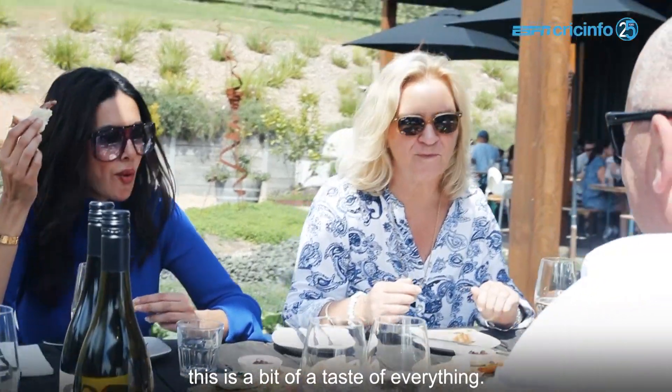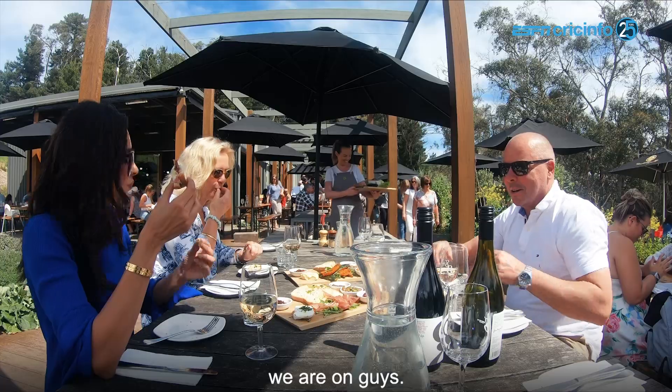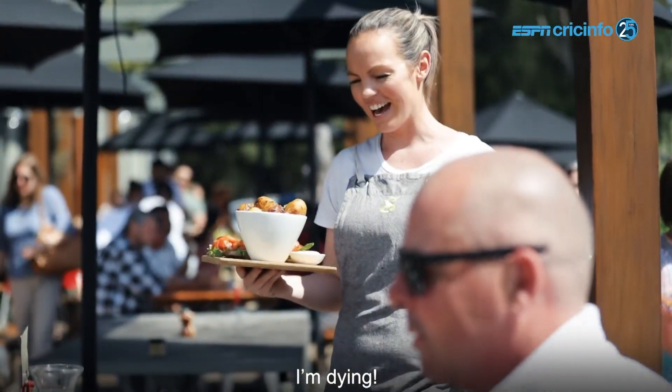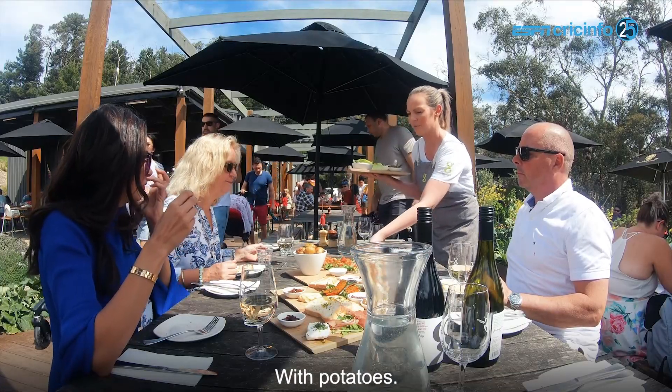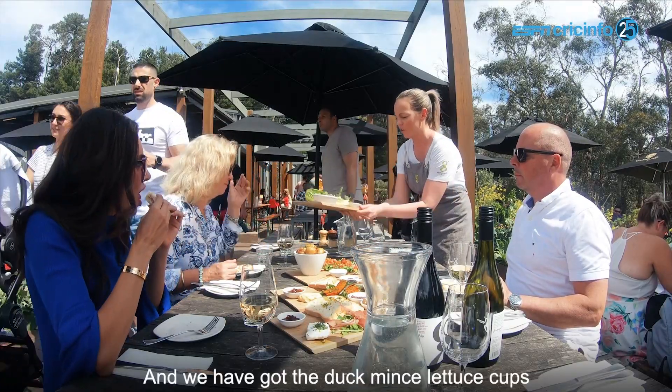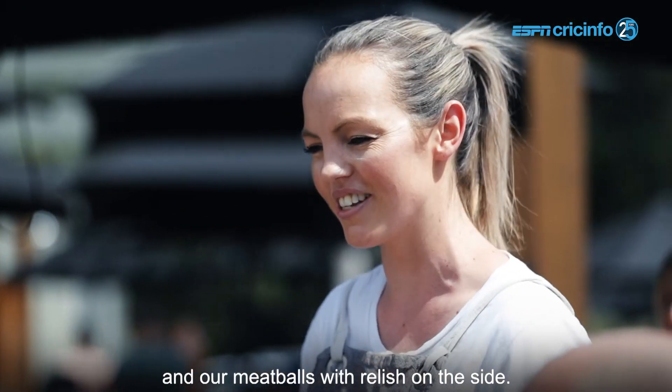This is a bit of a taste of everything. We've got more food coming — oh my god, I see bruschetta! So we've got the tomato bruschetta with the potatoes, and we've got the duck mince lettuce cups and our meatballs with the relish on the side.